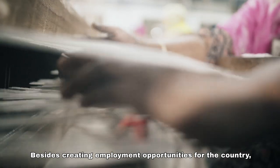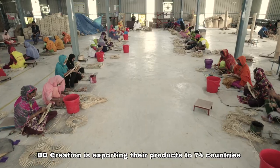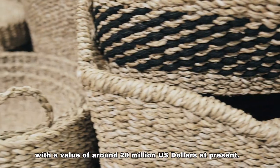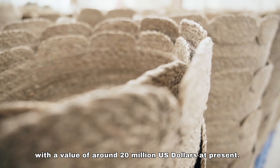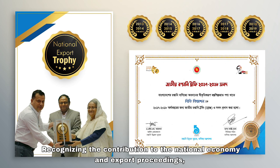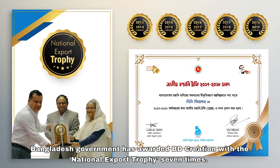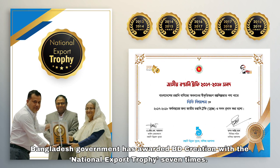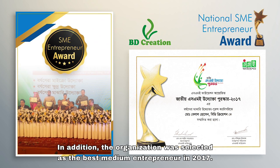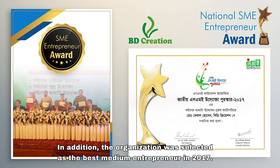Besides creating employment opportunities for the country, BD Creation is exporting their products to 74 countries with a value of around 20 million US dollars at present. Recognizing the contribution to the national economy and export proceedings, the Bangladesh government has awarded BD Creation with the National Export Trophy seven times. In addition, the organization was selected as the best medium entrepreneur in 2017.